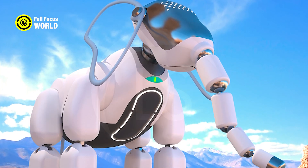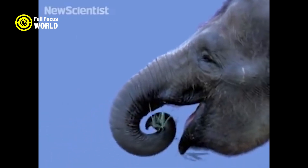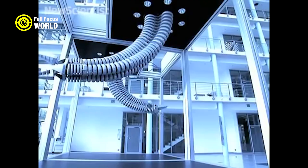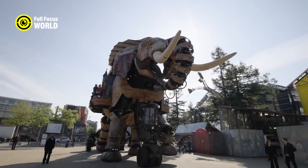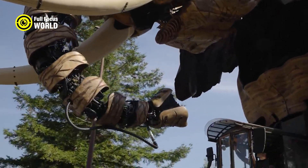It can also spray water from its trunk to cool down, clean, or extinguish fires. The robot elephant is designed to assist humans in various tasks that require heavy lifting, such as construction, mining, logging, and disaster relief. It can operate autonomously or be controlled remotely by a human operator.